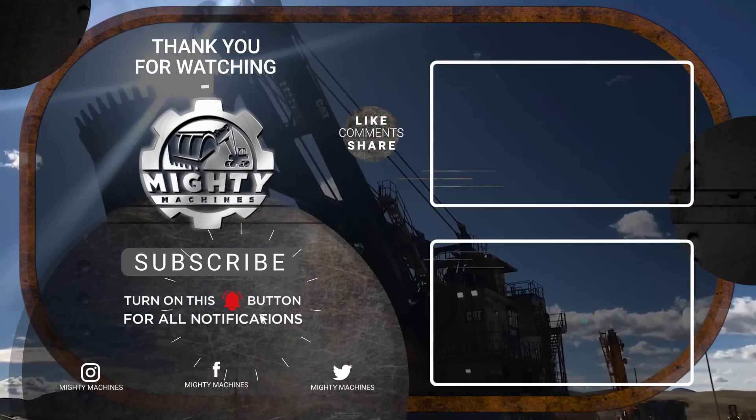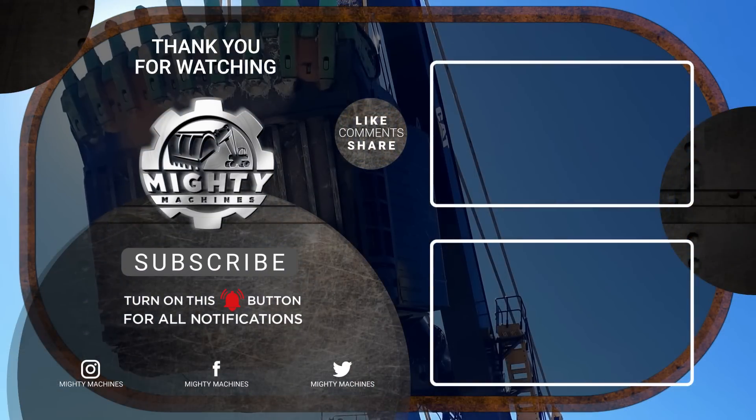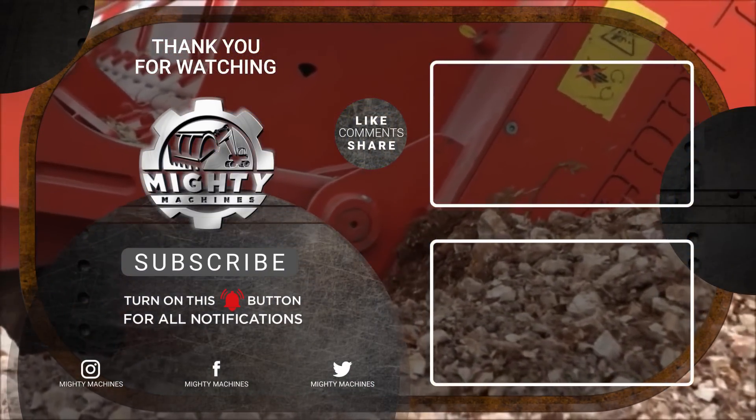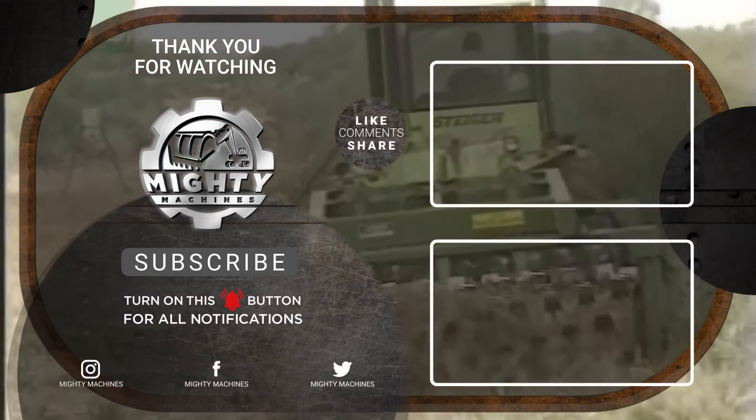Well, that's it for today. Don't forget to like, subscribe, and click the notification bell so you can get notified whenever we post new videos. Till next time, thanks for watching.